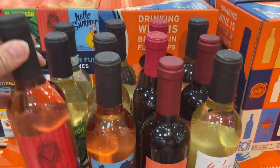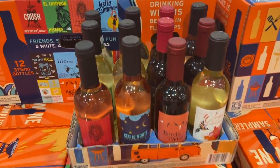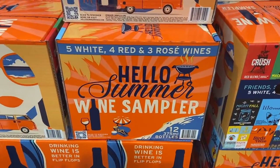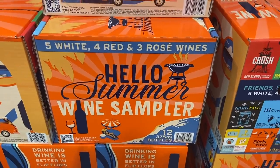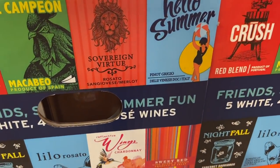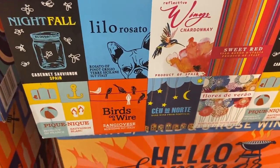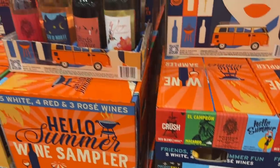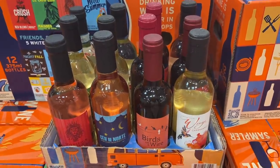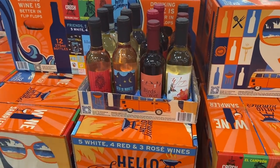$49.99 is steep, but you get 12 different kinds of wine in one box — five white, four red, three rosé — the Hello Summer wine sampler. I would say there's definitely at least like two glasses for each of those bottles. This would be such a great way to do a wine tasting party: buy one sample pack, have a couple friends over, make some really yummy hors d'oeuvres. I love party planning — I can't wait for all this craziness to be over so I can throw some really fun parties.